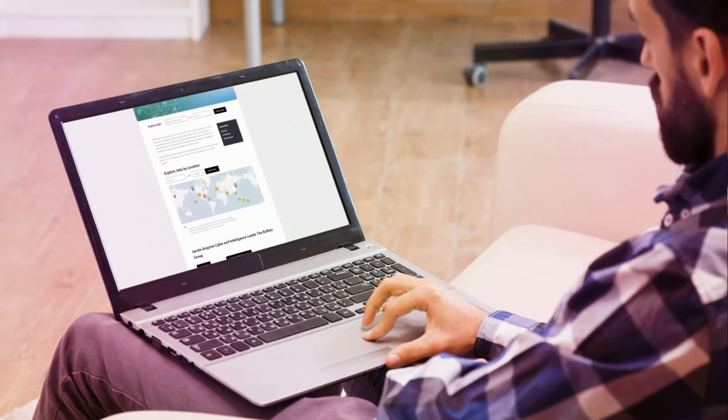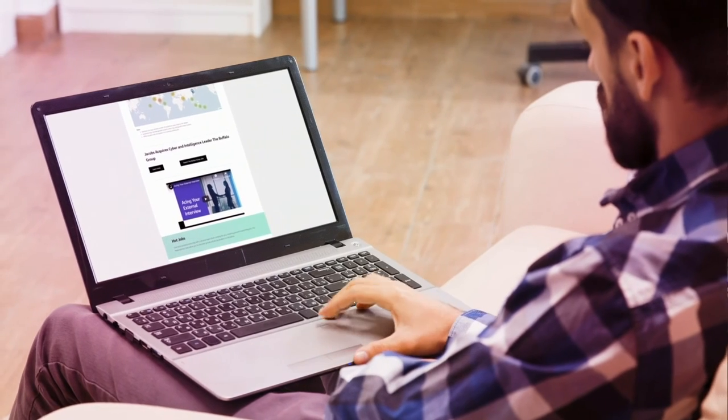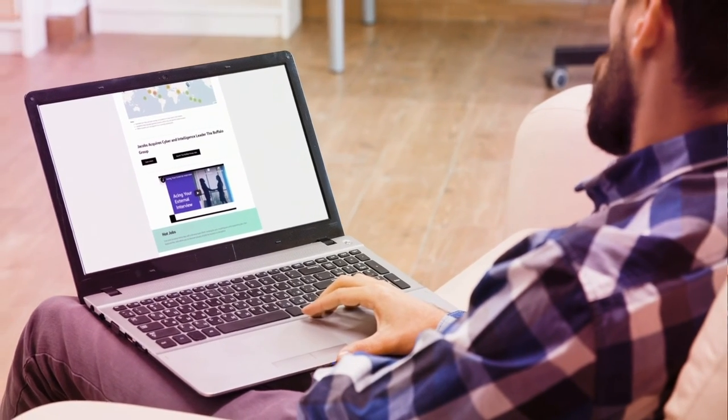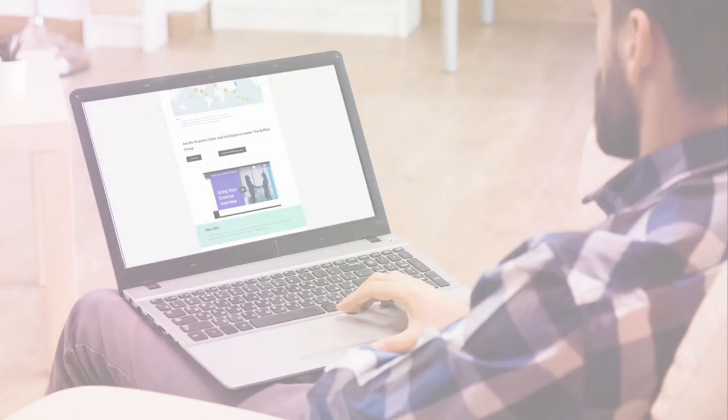You will then receive an email from the Jacobs onboarding team advising you on your official start date and where to report. Now that you know more about our recruiting process, let's get started. Grow your career with a company that inspires and empowers you to deliver your best work, so you can challenge today and reinvent tomorrow.